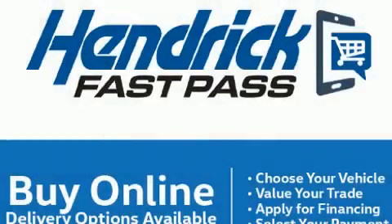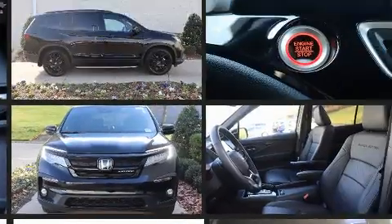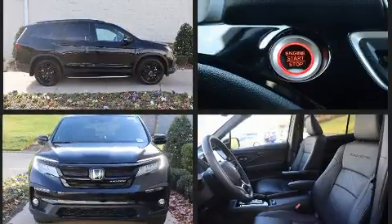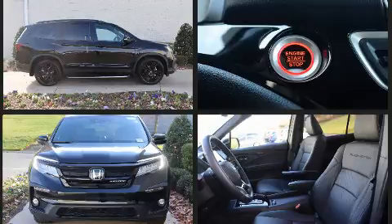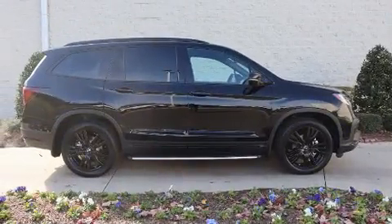The 2021 Honda Pilot, with just over 10,000 miles on the odometer, this four-door sport utility vehicle prioritizes comfort, safety, and convenience. Smooth gear shifts are achieved thanks to the 3.5-liter six-cylinder engine, and for added security, dynamic stability control supplements the drivetrain.